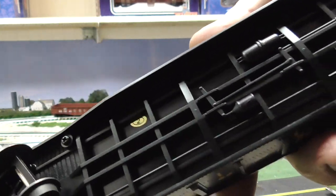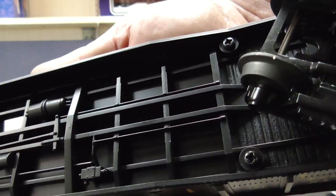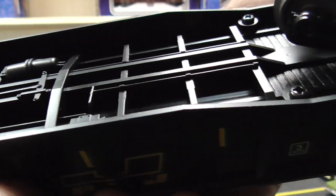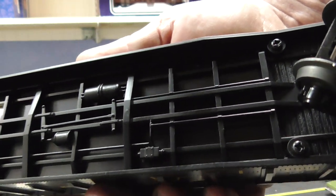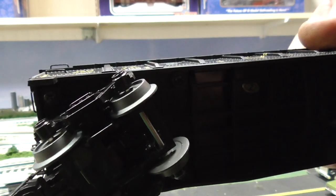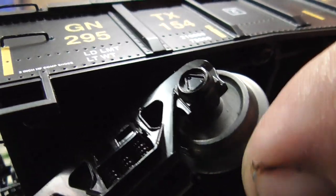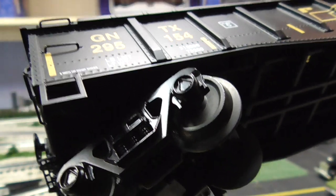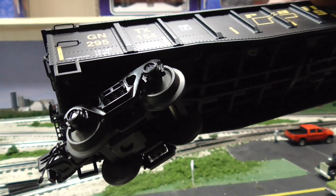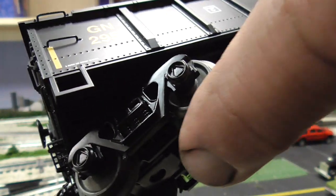Let's take a look underneath — they have some nice detail underneath: air tanks, the emergency brake actuator. They're not too bad detailed. Now, since these just came out last year, they still do not feature rotating wheel bearing cap trucks. It just boggles my mind why they wouldn't go ahead and put them on. I guess that's why they don't cost as much, but that's my only gripe — I like the rotating wheel bearing cap trucks.